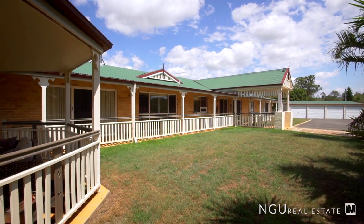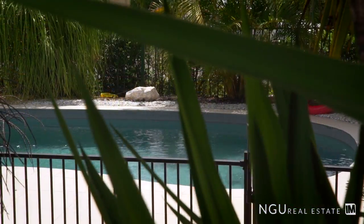Welcome to what used to be the seventh hole of the Hidden Valley Golf Club, but today we have an expansive acreage home. Why don't you come in and have a look? On this one and a half acre allotment we've got so much space for all of your needs.